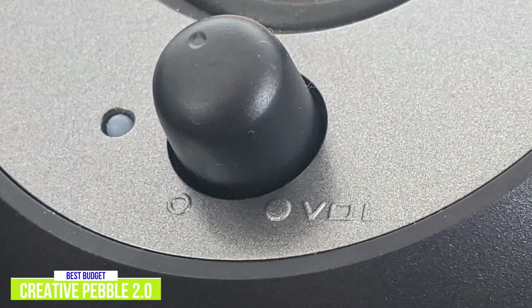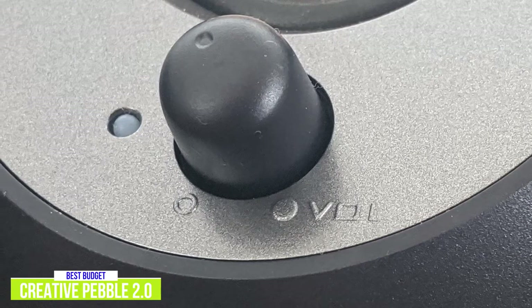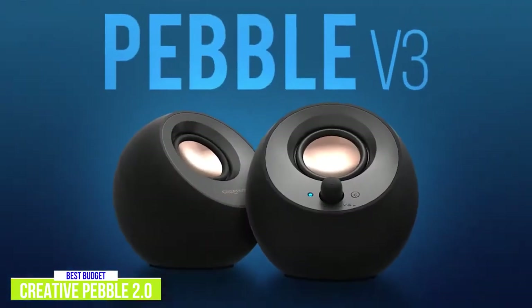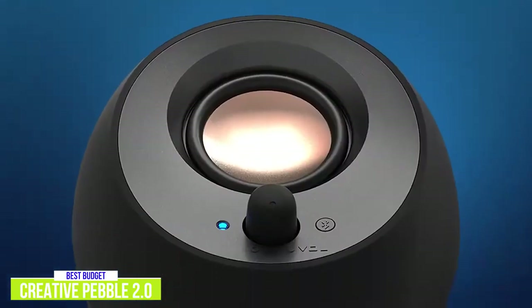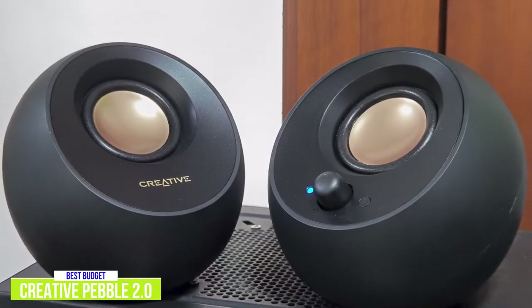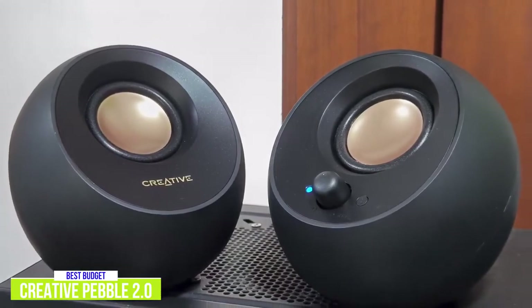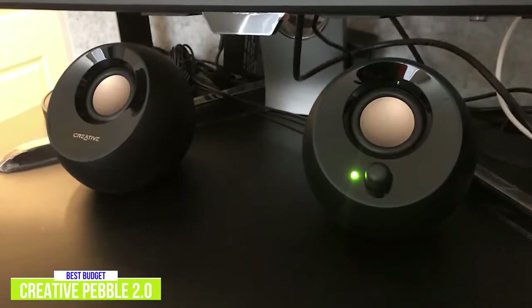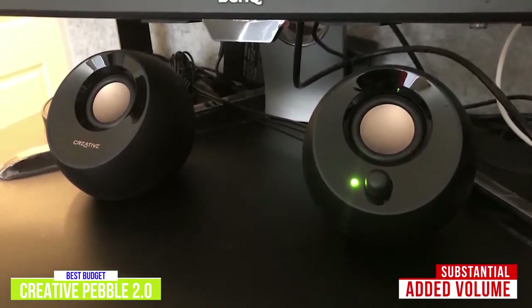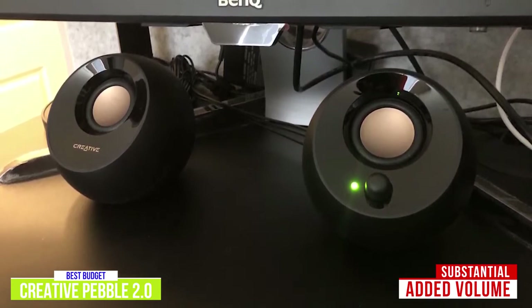Other than that, there's no audio control, so you'll be limited in how you can adjust the audio you're listening to. If you want to spend a little more, you can get the Creative Pebble V3 for $40, which includes Bluetooth support and reduces clutter on your desk. The V3 also has slightly larger full-range speaker drivers to enhance your audio further. The Creative Pebble 2.0 speakers provide substantial added volume over any laptop or phone speakers with decent richness in moderate bass depth and medium volumes.